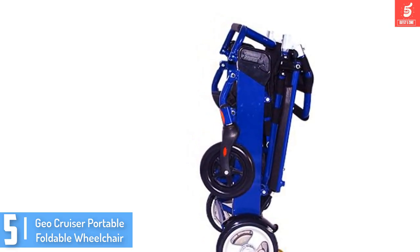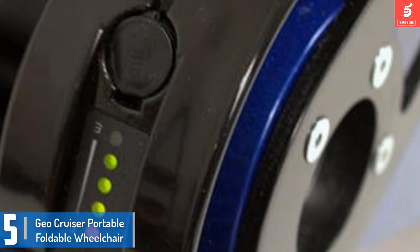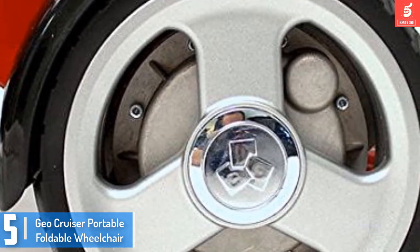This GeoCruiser is a portable accessory with a lightweight and foldable frame. It is easy to move around and transportation is likewise simple. When folded, it fits in the trunks of most vehicles.